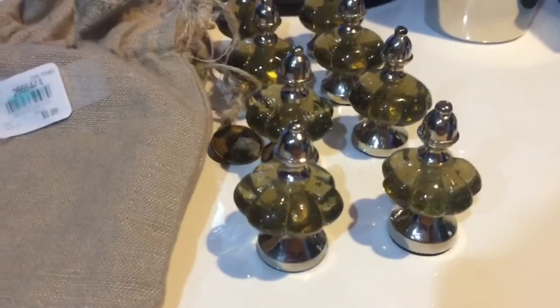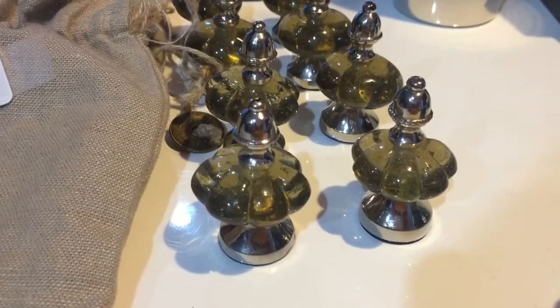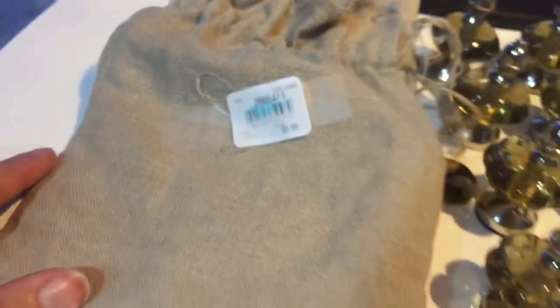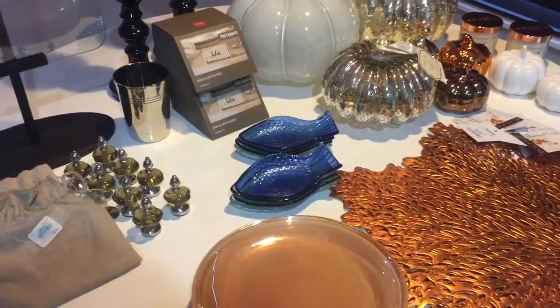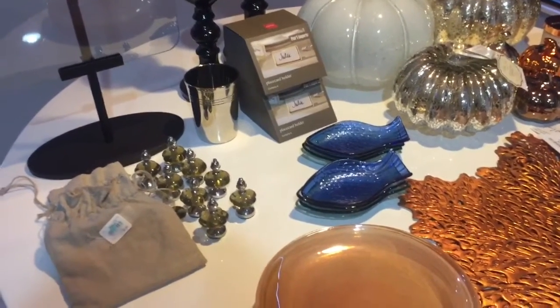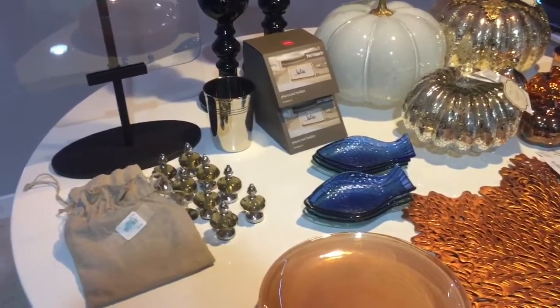Over here I purchased these little place card holders — look at how precious these are, super adorable. The original price for a set of four from Pottery Barn was thirty-nine fifty, and I got them for five ninety-nine. I purchased two sets; the bag also comes with some place cards. Quick tip: Pottery Barn in the store has a lot of things you will not see on their website. These place card holders were nowhere on their website, and there have been several times I've gone to Pottery Barn and seen things in the store that aren't online. I highly suggest you actually go to your nearest Pottery Barn and check them out.